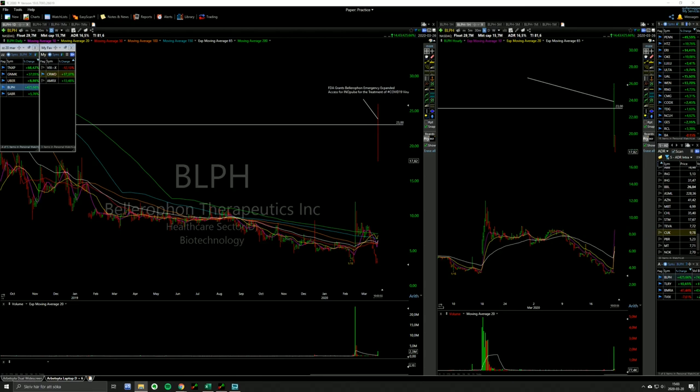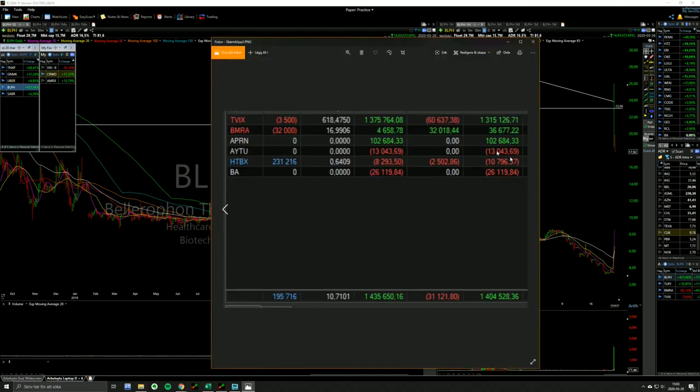I'm gonna walk through the TVIX trade from yesterday. I was up like 1.5, 1.6 at the lows on TVIX, and then it had a big bounce into the close, so I gave back a little bit of money on it.